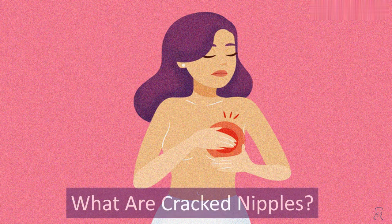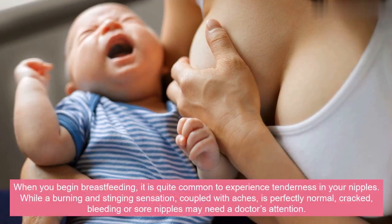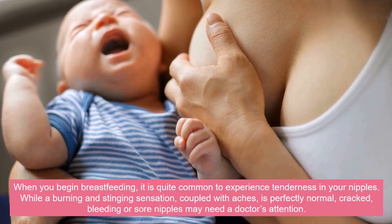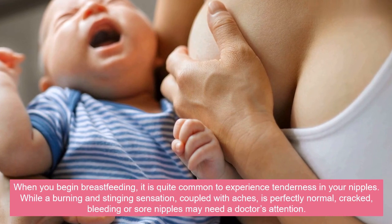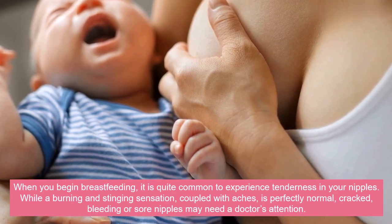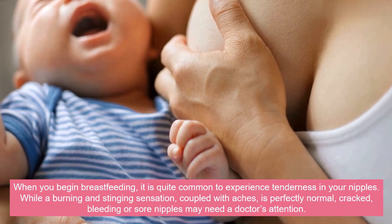What are cracked nipples? When you begin breastfeeding, it is quite common to experience tenderness in your nipples. While a burning and stinging sensation, coupled with aches, is perfectly normal, cracked, bleeding or sore nipples may need a doctor's attention.